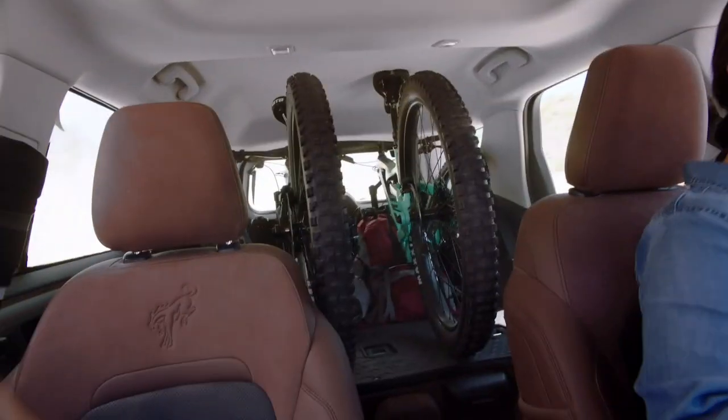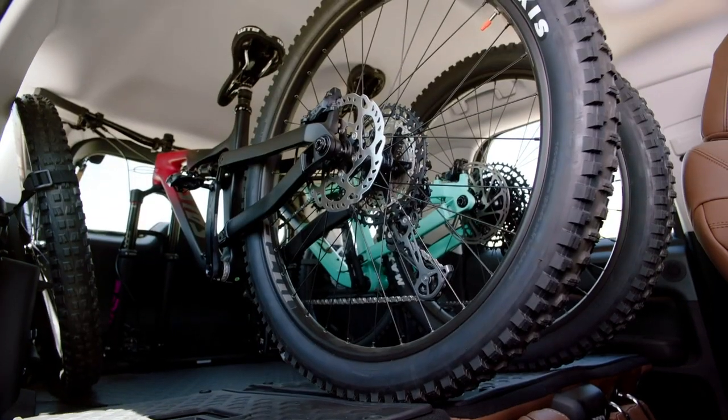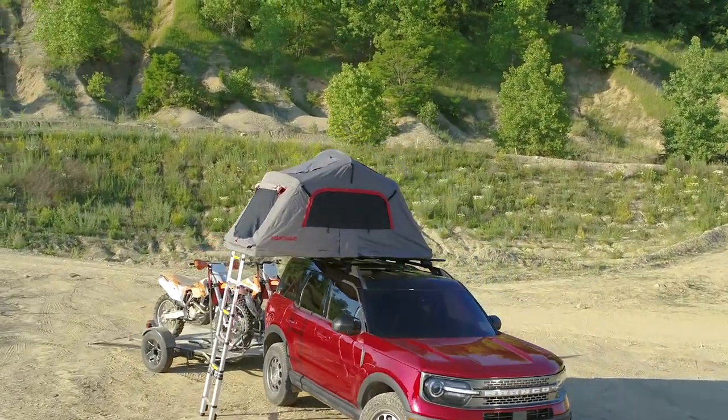As for cargo space, you can put two mountain bikes in the back and close the hatch. So the Bronco Sport comes out later in 2020, and the Bronco — the one we really want to drive — we have to wait until next spring for that. For Driving.ca, I'm Jill McIntosh. For more Bronco news and information, don't forget to follow Driving.ca on Instagram and Twitter.